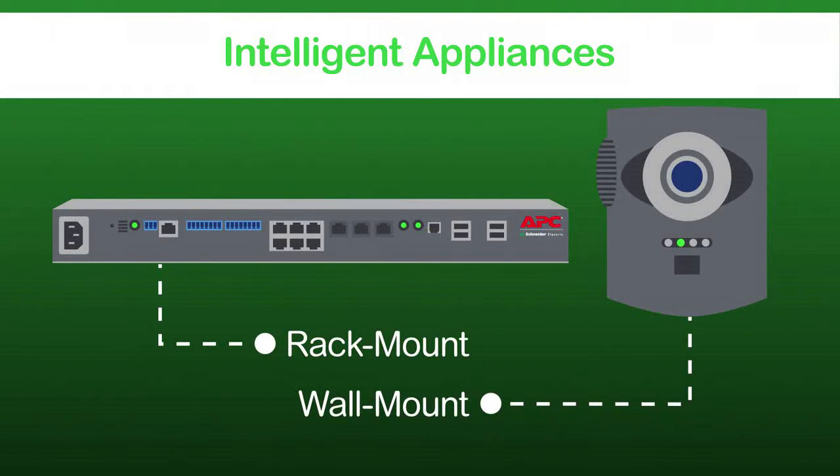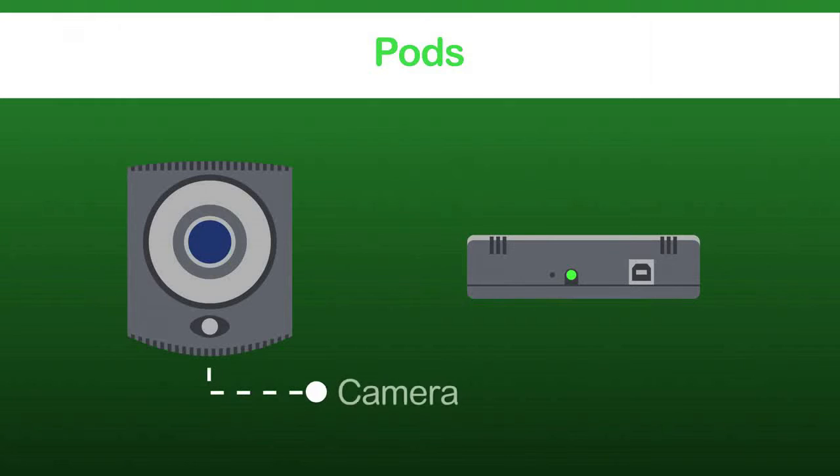Intelligent appliances allow for the greatest deployment flexibility. NetBot's pods, including camera pods and sensor pods, make scaling your security and environmental monitoring deployments easy.